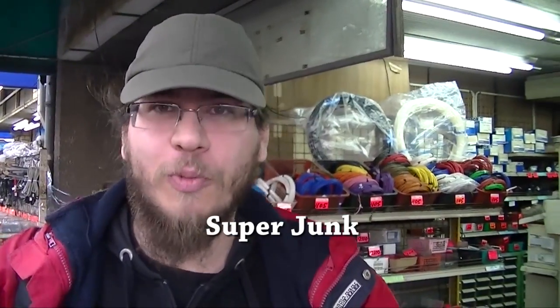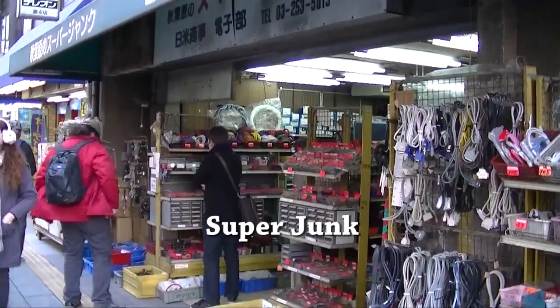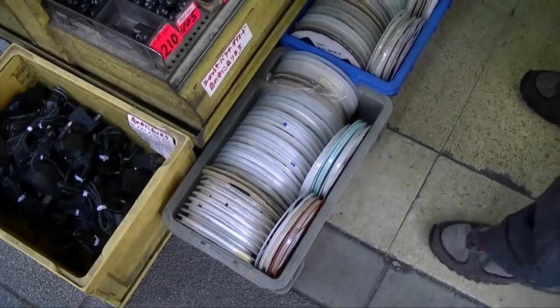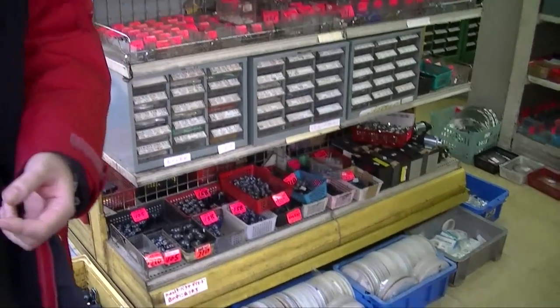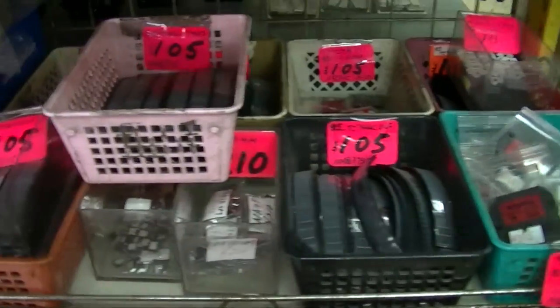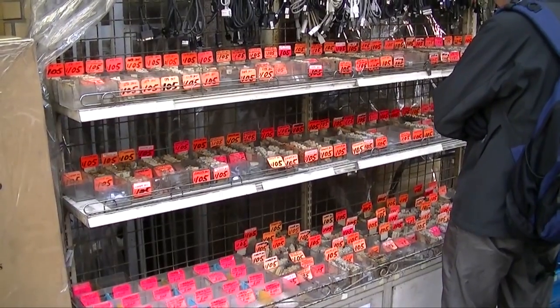This place is called SuperJunk, but you don't only find junk items here. What you can find is reels of surface mount components, or you can get them in dollar bags inside. We usually come here for zener diodes or surface mount components like different kinds of caps. They have lots of stuff.